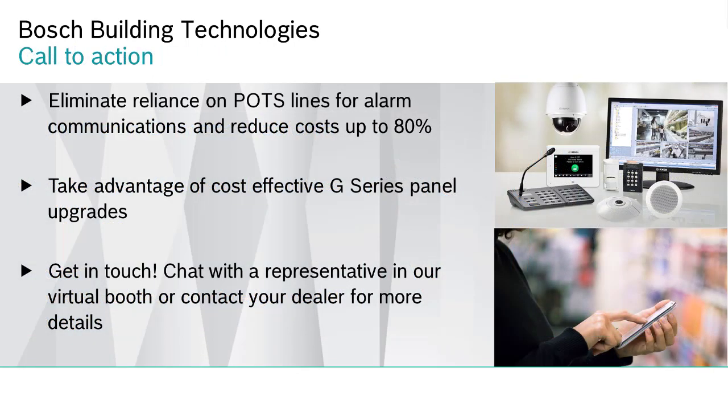Here is an opportunity for you. For many years, alarm panels have relied on the standard telephone line for alarm communication. These POTS lines are expensive, and now they are being phased out by major carriers. Bosch panels can communicate over an IP network and using cellular networks. Now is the perfect time to install or upgrade to the latest G-Series panel. Call your dealer or Bosch representative today.